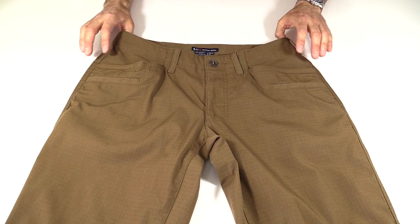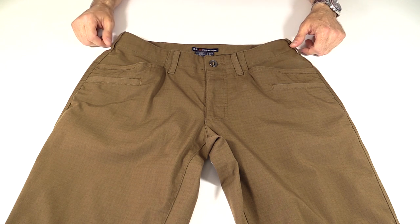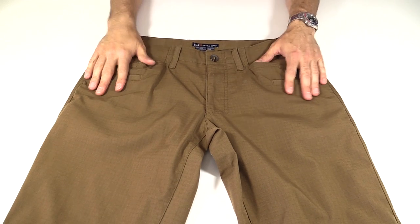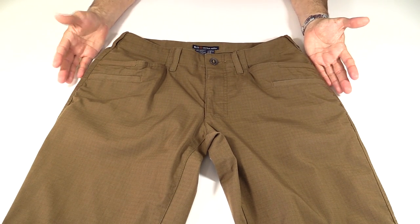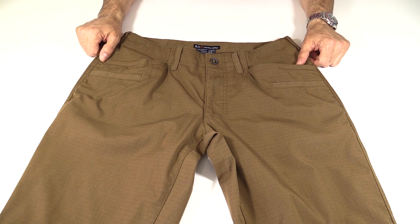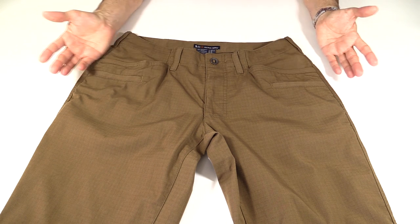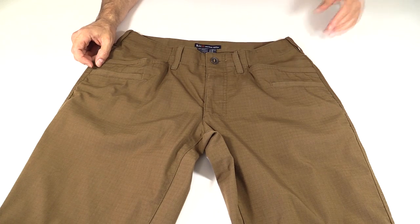The overall idea for these pants was that they had sort of a more casual look to them, but still retained a lot of features of some of the other 5.11 pants. The cut of them is fairly like a khaki kind of pants, but with this ripstop fabric, there's really no mistaking for a version of tactical pants. Between the fabric and the four colors, they just have that look to them. They're not going to look like a pair of casual pants.